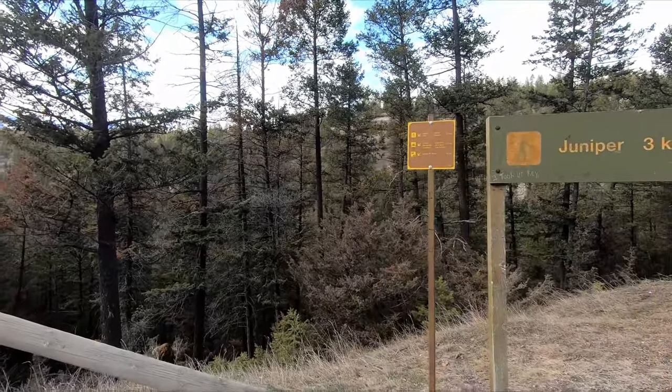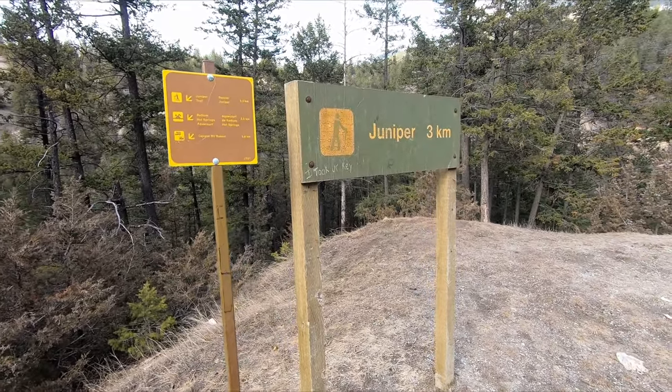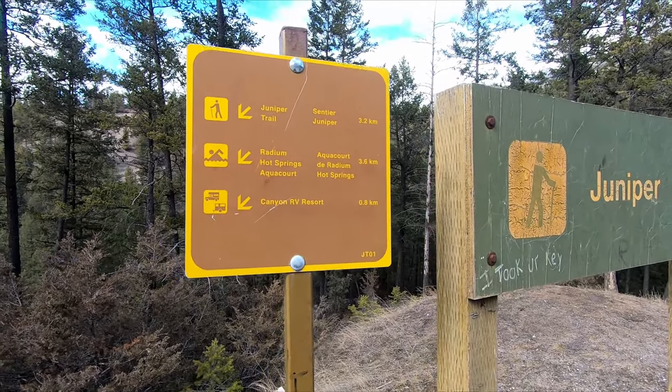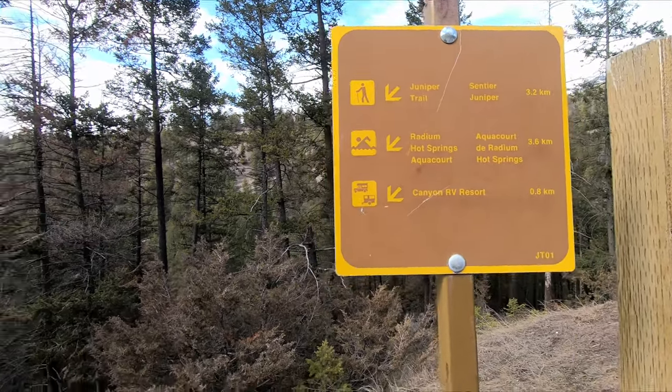This is the start of the Juniper Creek Trail. We're going to try to do the Radium Hot Springs Trail, which is 3.6 kilometers. We just came down just over 2 kilometers, so we'll see what we can do.